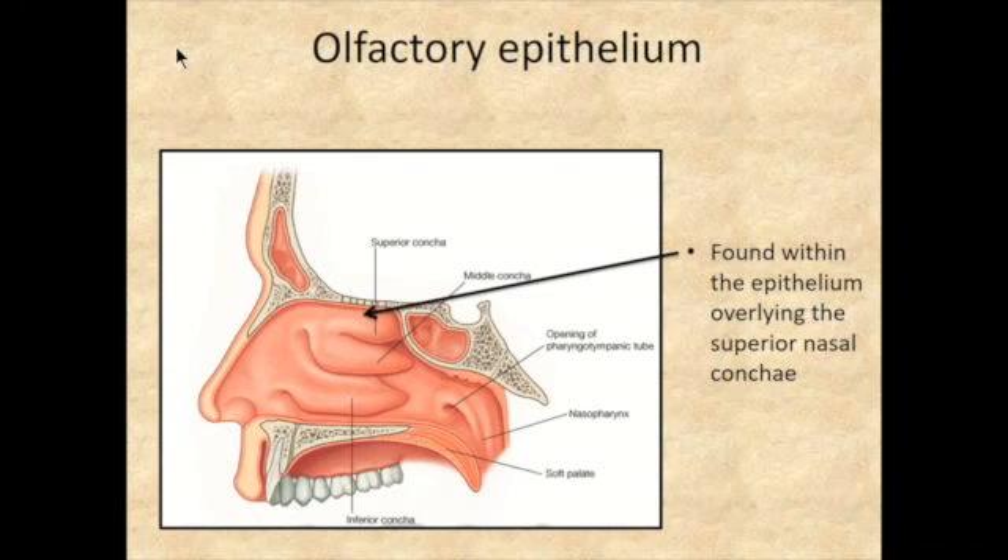Not all the epithelium in the respiratory system is olfactory. We do have a couple of places where the epithelium is responsible for transmitting the special sense of smell, and that is over the superior nasal concha and the roof of the nasal cavity on both sides. The arrow points to that area near the ethmoid bone, where the crista galli and cribriform plates are located, and that's where the olfactory bulb sits.